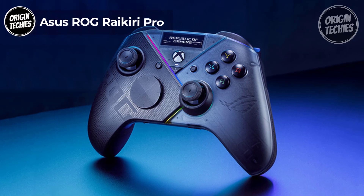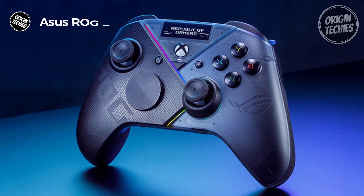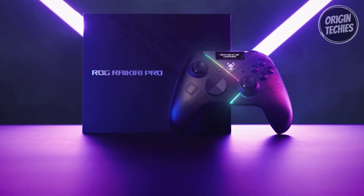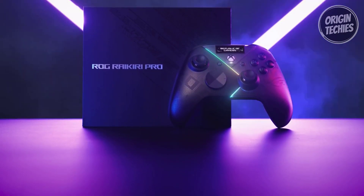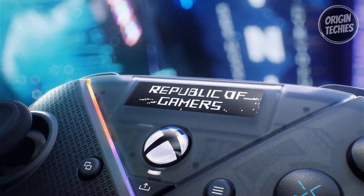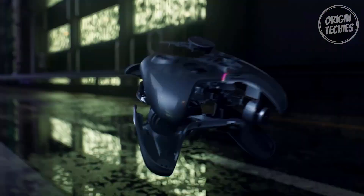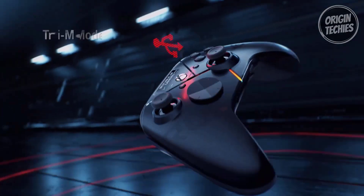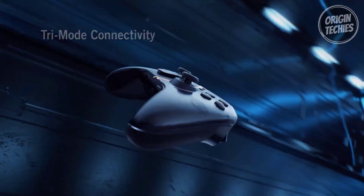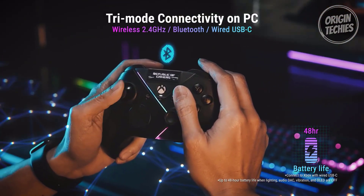Asus ROG Rykiri Pro. Step into a new realm of gaming control with the Asus ROG Rykiri Pro, priced at $100. This gaming controller redefines possibilities with its advanced features, making it an indispensable tool for any gaming enthusiast. Boasting a built-in OLED display, the Rykiri Pro lets you customize animations, access status indicators, and switch profiles on the fly. Its versatile tri-mode connectivity offers low-latency options of 2.4 GHz RF, Bluetooth, or wired USB-C, accommodating seamless PC gaming and certified Xbox compatibility via USB-C connection.